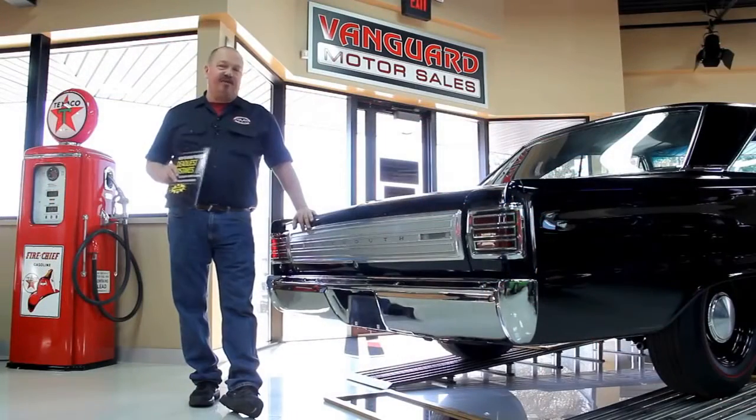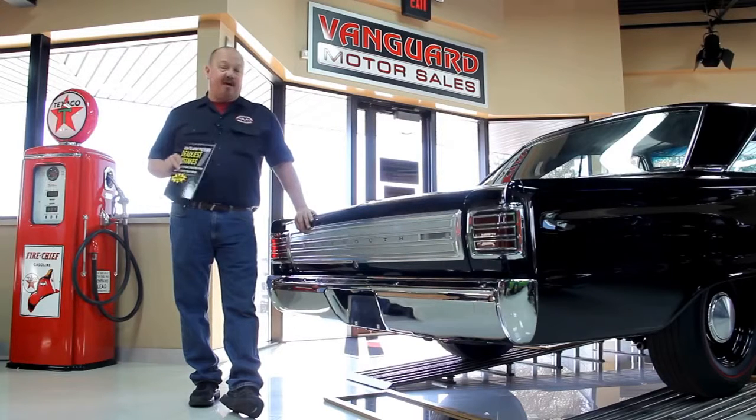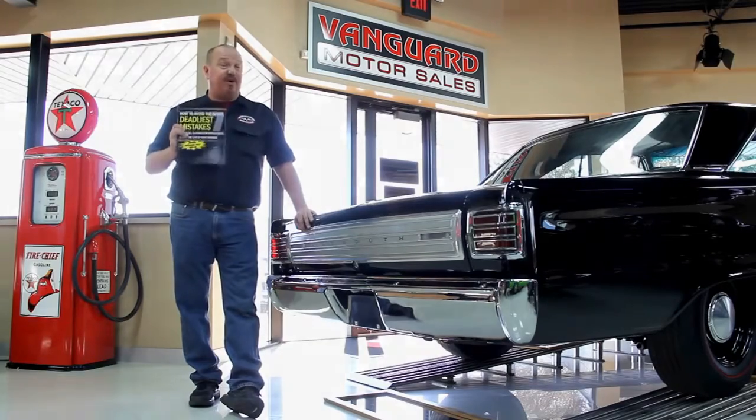After buying thousands of cars and talking to thousands of people about buying cars, we've developed the seven deadliest mistakes to buying a muscle car online at ClassyCarBuyingSecrets.com. You can go to our website and download it free. Check it out — it's some good information.